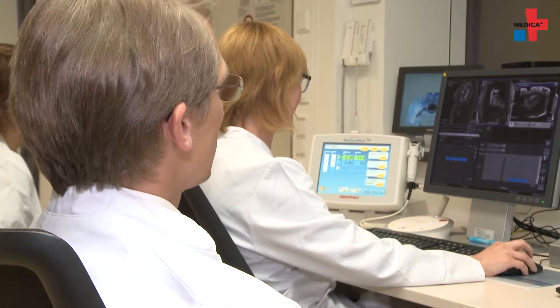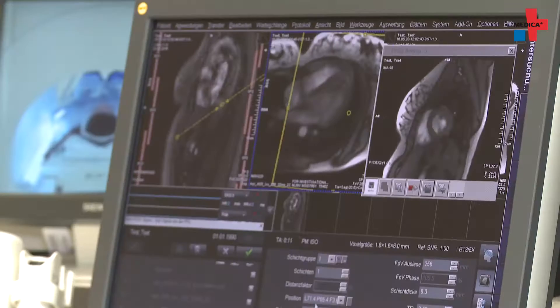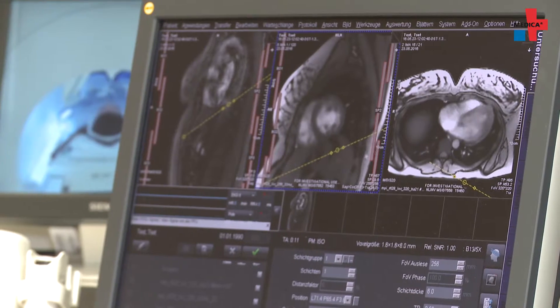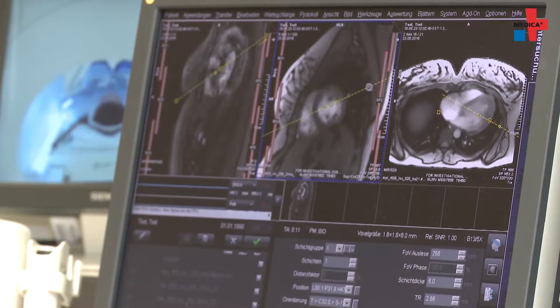The high spatiotemporal resolution of the images is designed to enable selective and safe tissue removal of pathological changes in the cardiac muscle, even at critical points in the heart. We are now able to examine patients with an irregular heartbeat — something that was previously not possible or very hard to do.